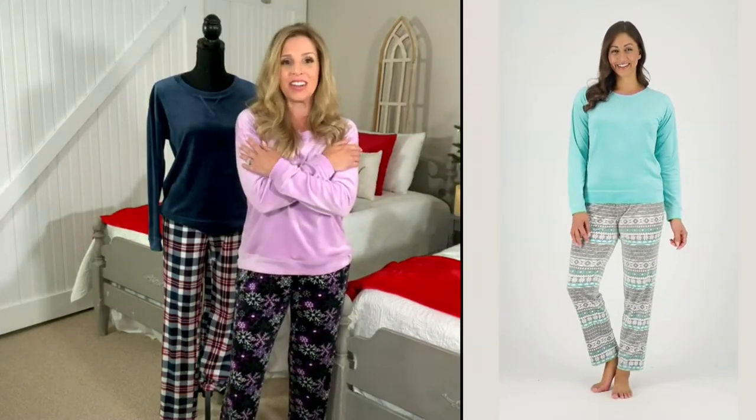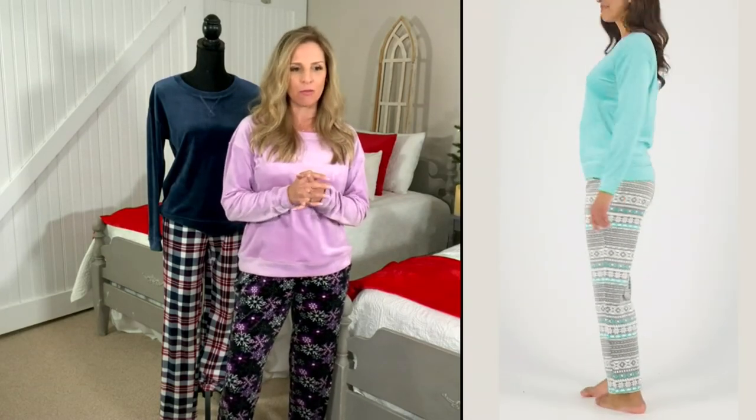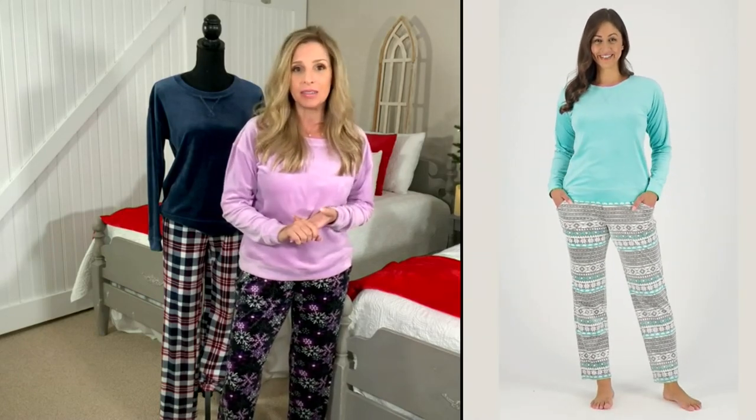I often read comments where people wonder if something will shrink. If it's polyester, you couldn't shrink it if you wanted to — you would literally burn up your dryer before that happened. So you don't need to size up to allow for shrinkage. It will never shrink on you. This is just the set you're going to have for a very, very long time.